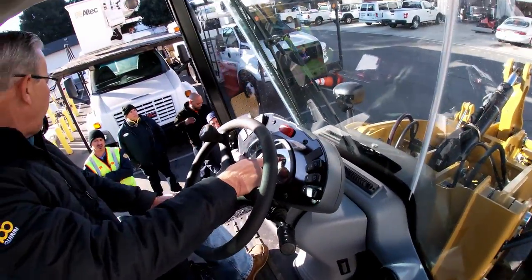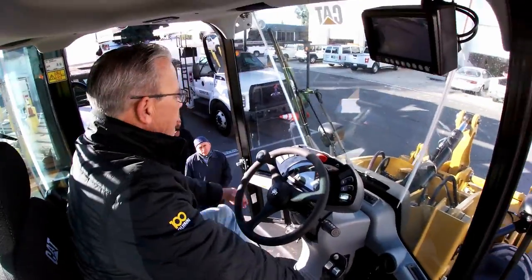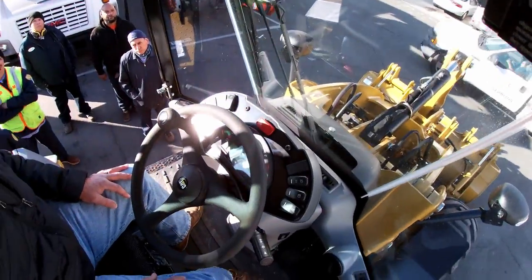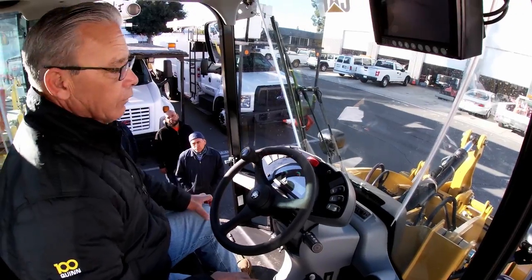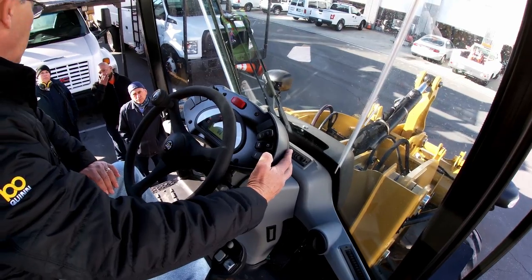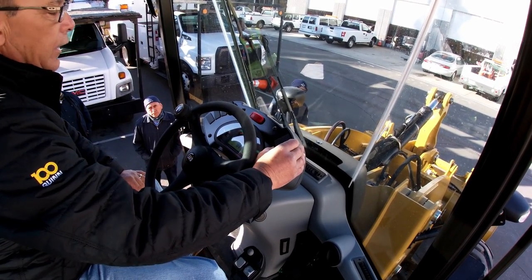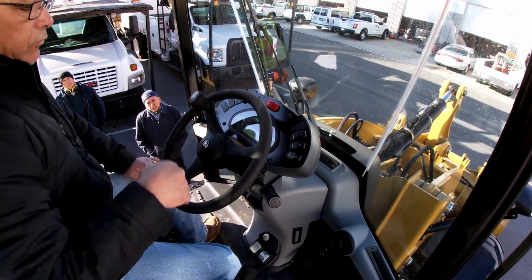I've got gauges for engine temperature, DEF level, fuel level, and hydraulic temperature. If I'm doing low-key work on flat ground and don't need a lot of power, I can put it in eco mode — it works well when you don't need full power. I've got fog lights, a rotary beacon switch, and roading lights plus front and rear work lights. Turn them off when you don't need them.